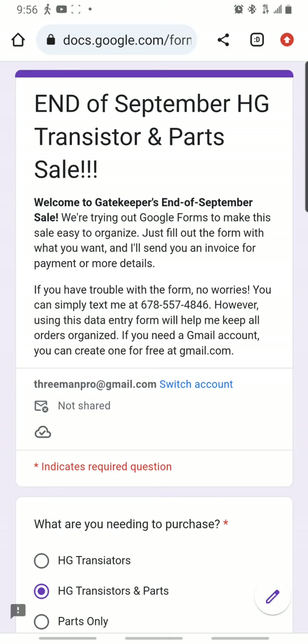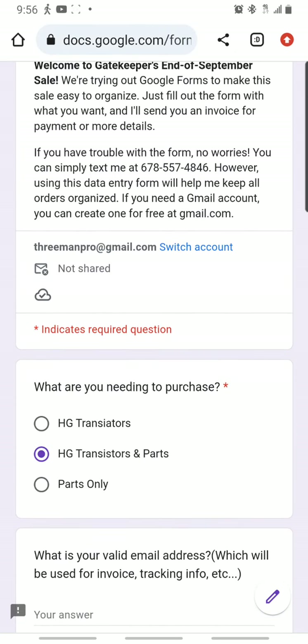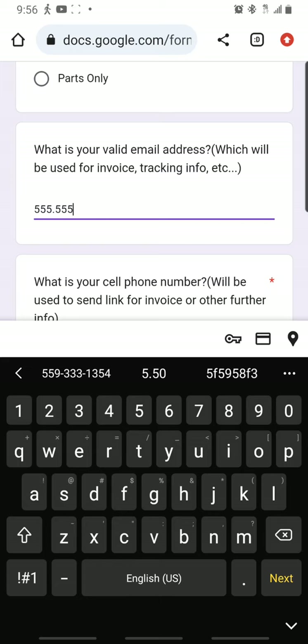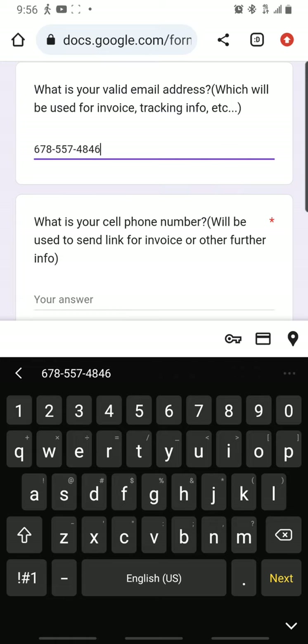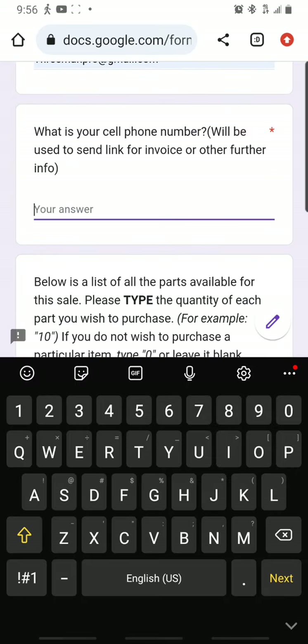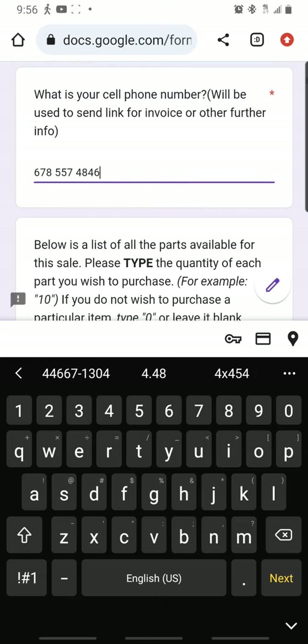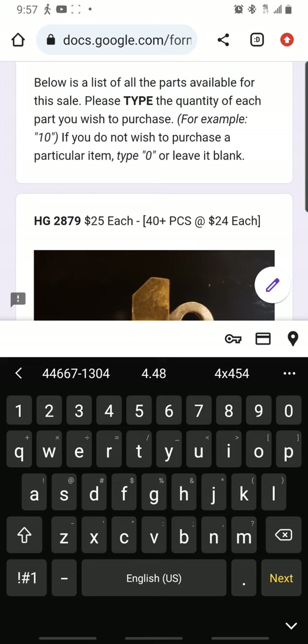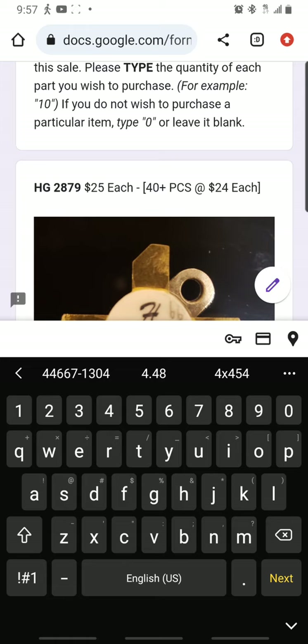It brings up Google Forms — a September HG transistor and parts sale. I did find out you do not have to be signed into a Google account to do this, which is good. You fill in your name, what you're needing to purchase, a valid phone number, and your address. You can fill out your phone number right there. Below is a list of all the parts available — put the quantity for each part you wish to purchase. If you don't wish to purchase a part, type zero or leave it blank.